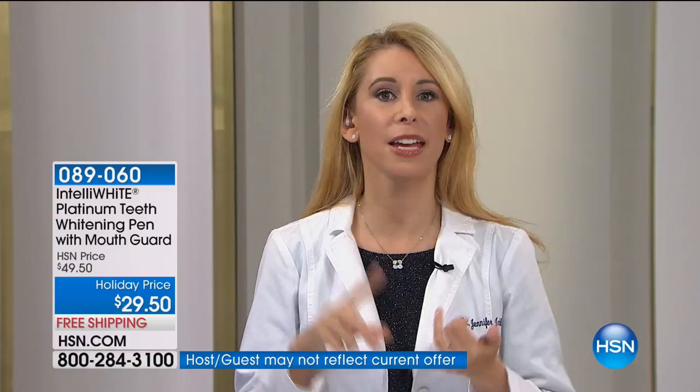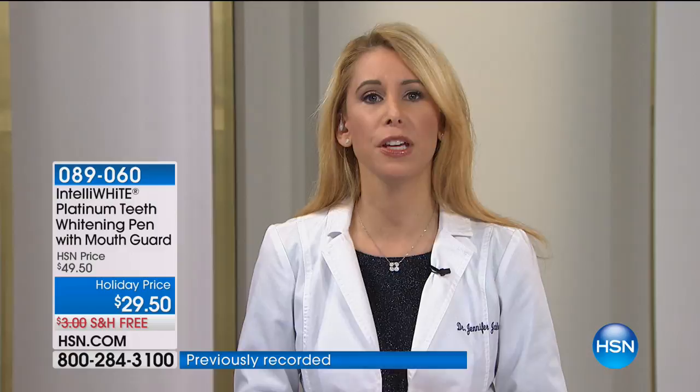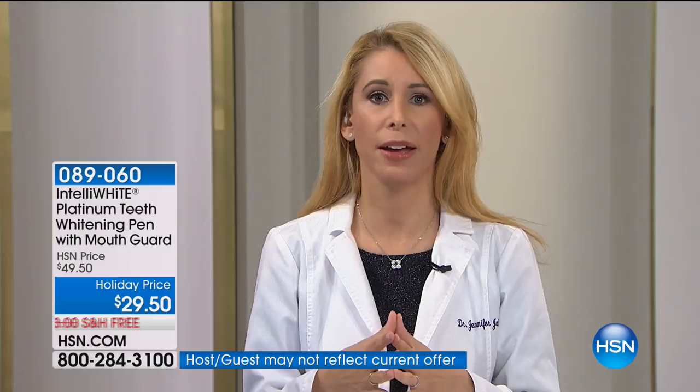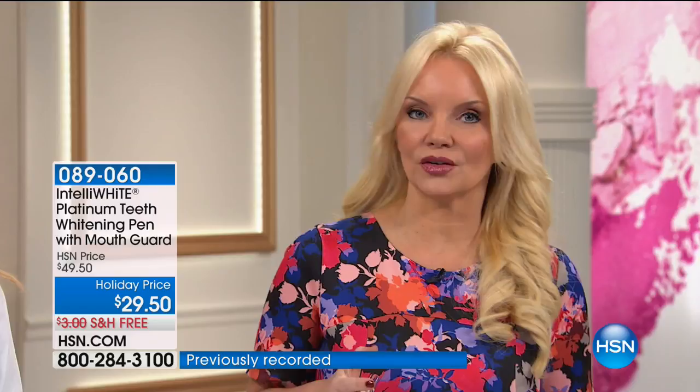Your smile is what engages the world. When it's white and bright, it takes years off your face, makes your skin look more luminous, your eyes appear brighter, and you're going to appear friendlier, more engaged, more ambitious, and feel good about yourself. That's the most important mission I had when I created IntelliWhite — improving the quality of your life. Because when you're confident about your smile, other great things can happen for you. Again, $49.50 is always the price, but we're doing it now for $29.50 — almost half off — and you're getting 40 applications of the most powerful whitening pen.